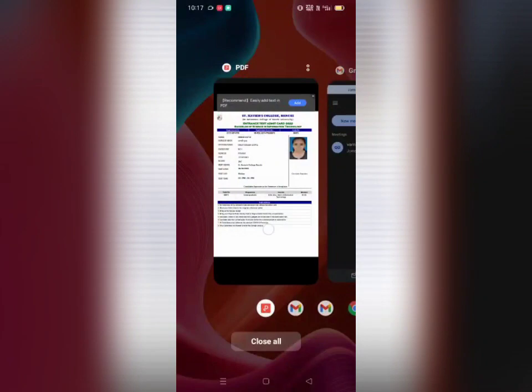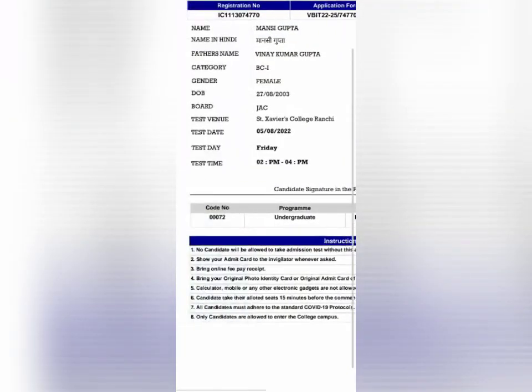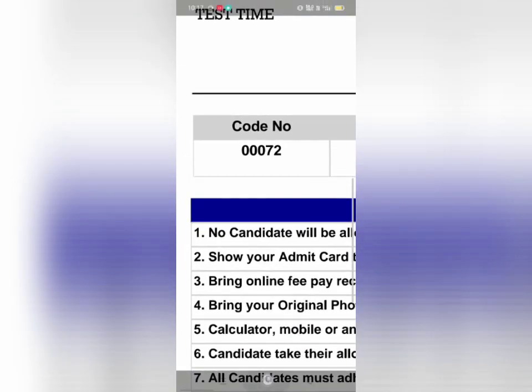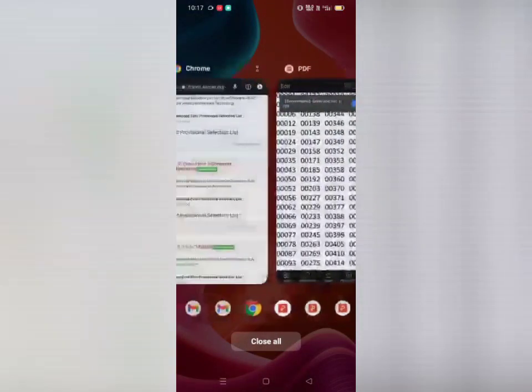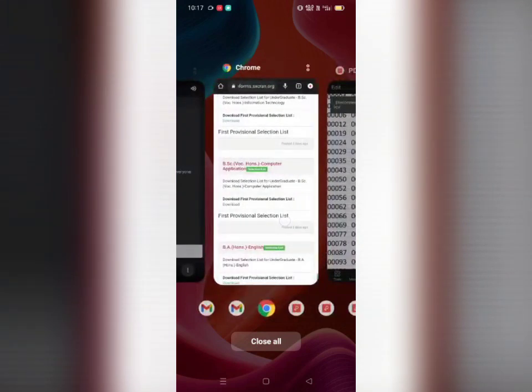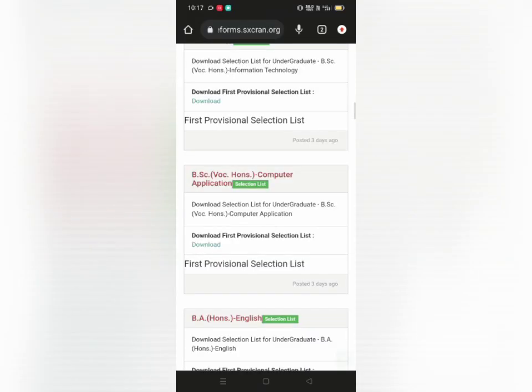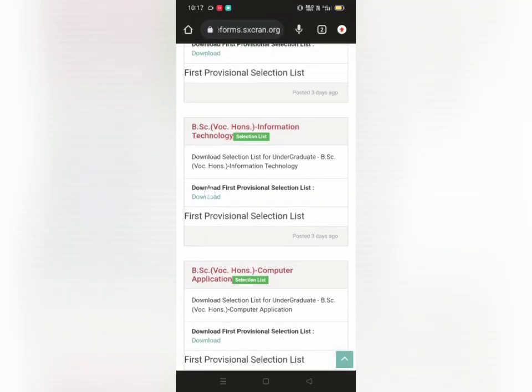I also applied for BSCIT and my code number was 00072. So now again we go back to the official website of Sanjavir's Ranchi and click on download first provisional selection list for BSCIT.